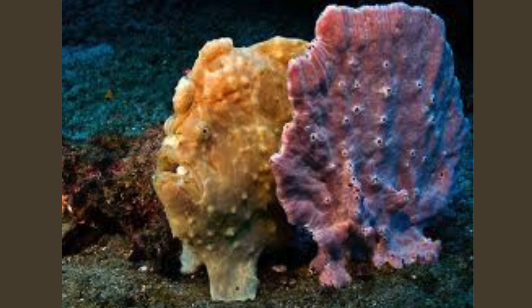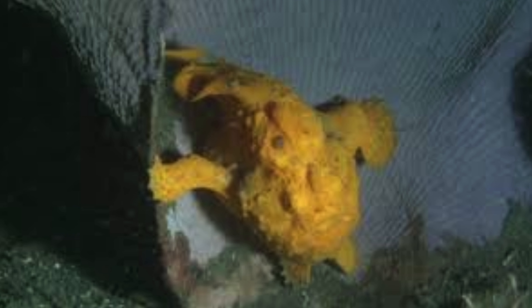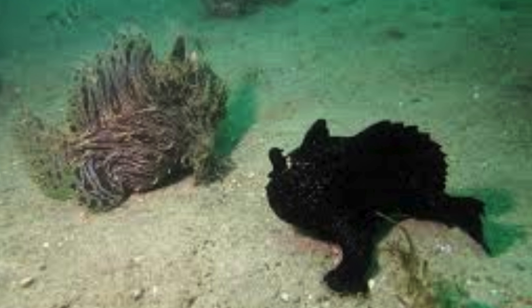Though frogfish don't chew their food, their teeth are adapted to help hold onto prey once it's engulfed. The teeth are small and backward pointing, preventing prey from escaping.